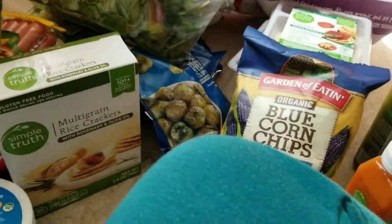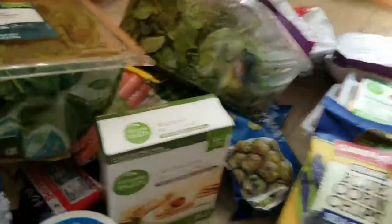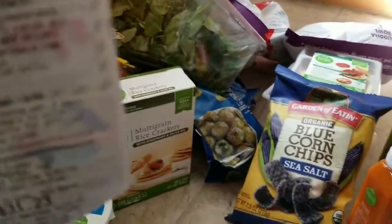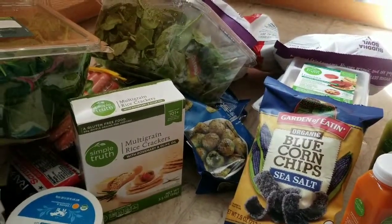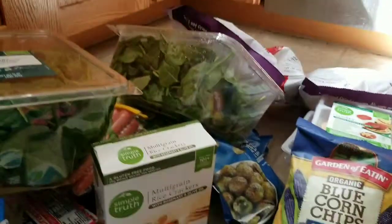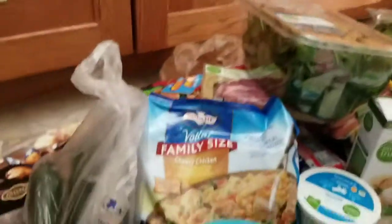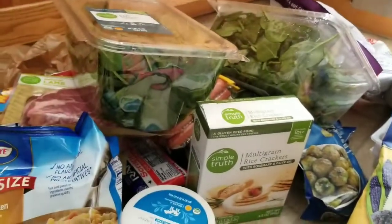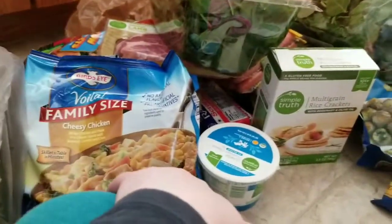Last but not least, I got some organic cucumbers because Alice and I both like them and they're very good for you. I have psoriasis and eczema and I'm trying to work on that. The Kroger haul came to $123.03 — I didn't think I did too bad, plus the BJ's haul. These groceries are going to last a good long while.